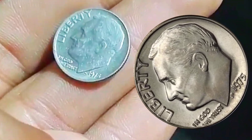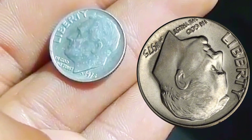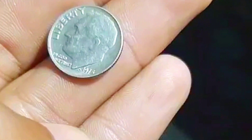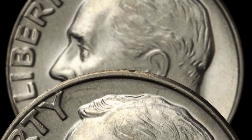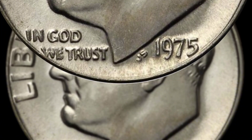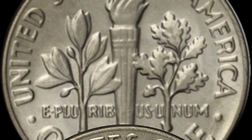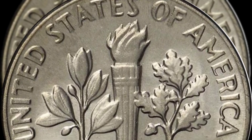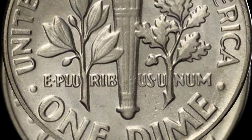The mint struck 2.8 million proof 1975-S Roosevelt dimes to include in the proof sets of that year. They were all supposed to have an S mint mark. Only two of those dimes have been discovered minus the mint mark, and one of those coins sold in a Stacks Bowers Gallery's Rarities Night Auction in Rosemont, Illinois, on August 18, 2011.